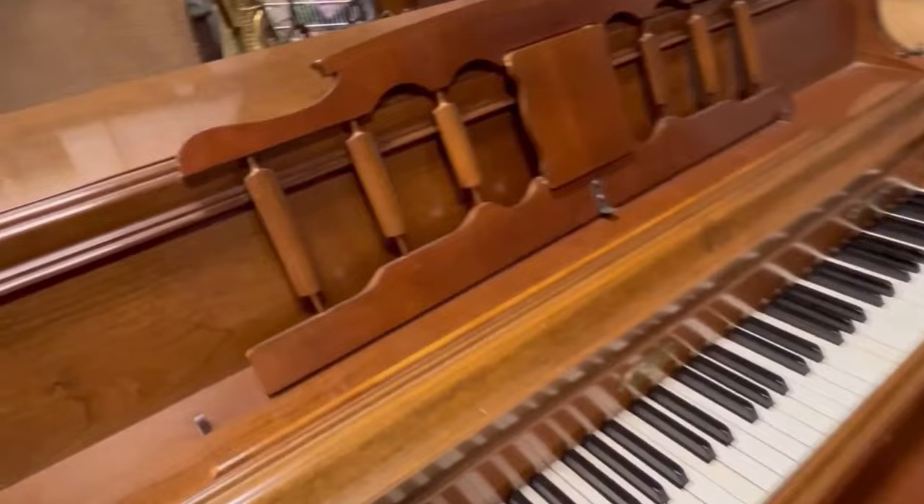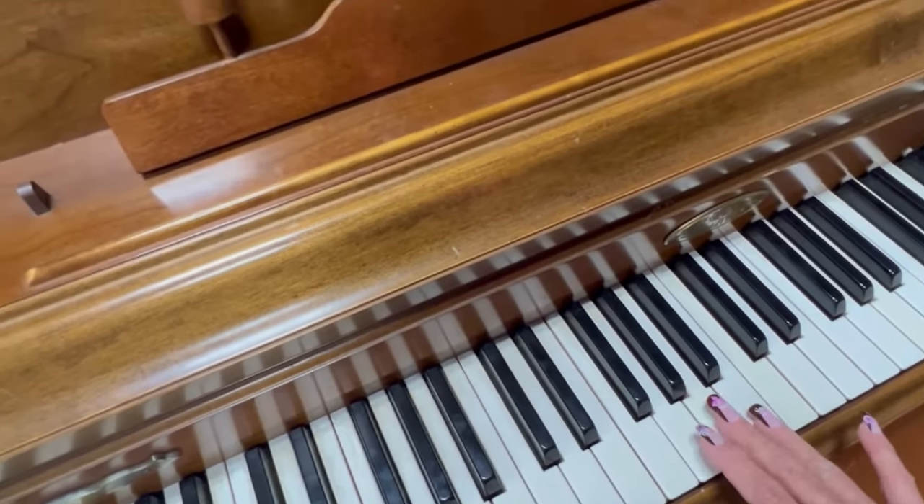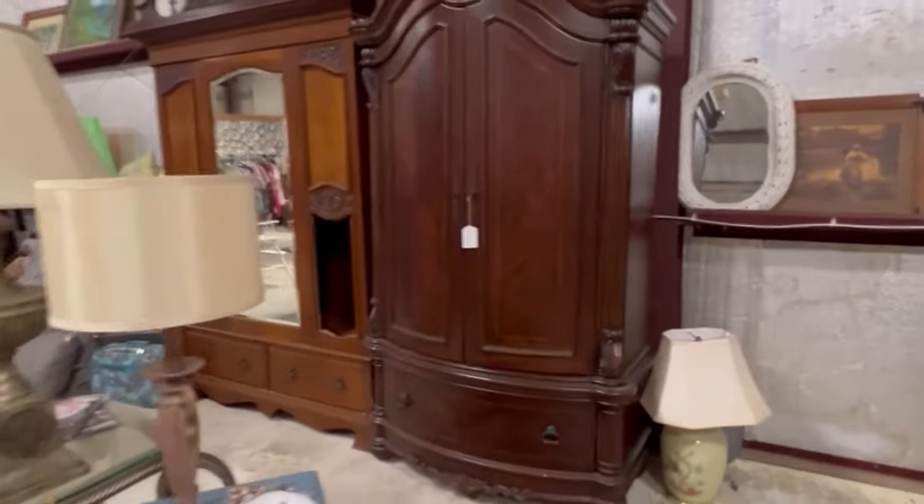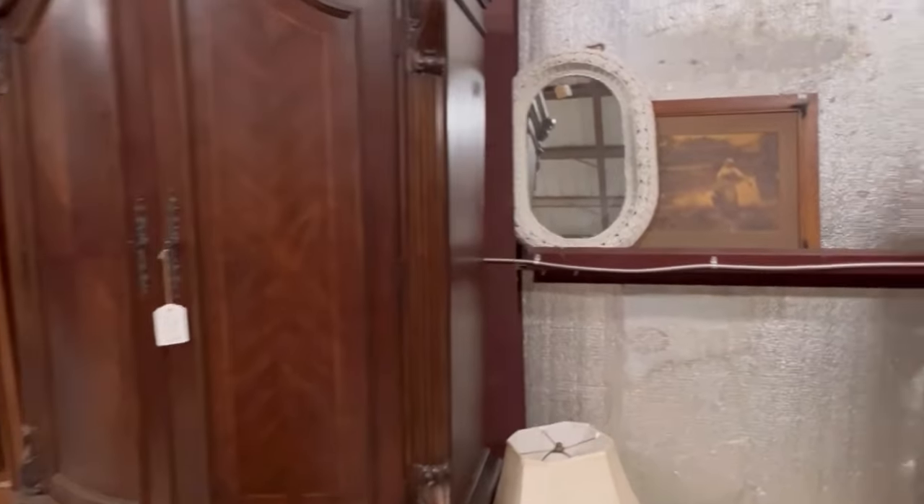Found a piano for a little bit over $100. They also had some amazing armoires.